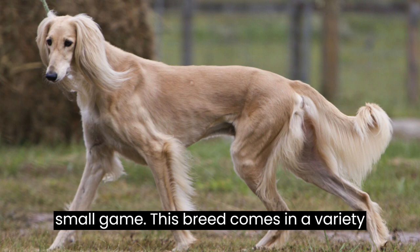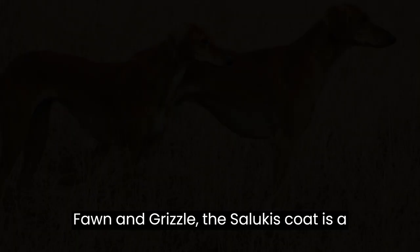This breed comes in a variety of stunning coat colors and patterns — from white, cream, and golden, to black, fawn, and grizzle. The Saluki's coat is a true canvas of beauty.